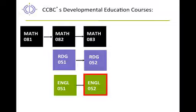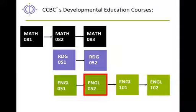It's this upper-level developmental writing course, which we call English 052, that ALP was invented to replace. After students successfully complete the developmental sequence in writing, they're then required to take two credit courses: English 101 and 102. English 101 is required in all of our AA programs and all of our certificate programs. English 102 is required in all of our AA programs, but only around half of our certificate programs.